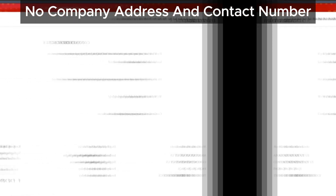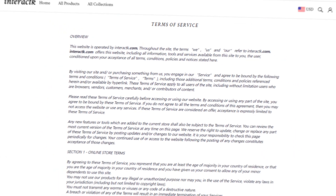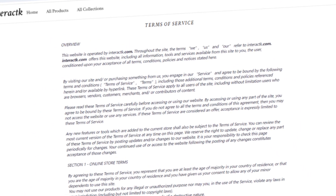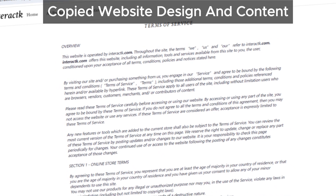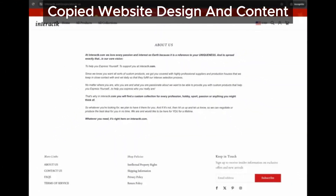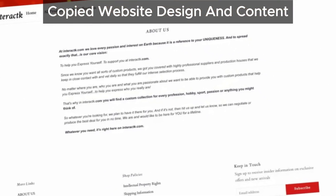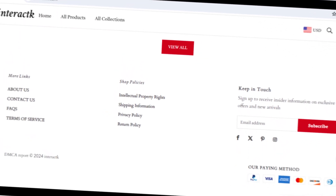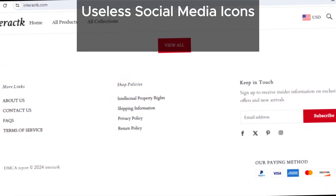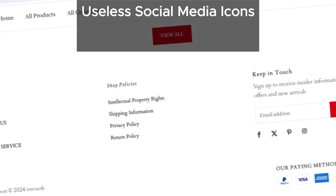Next, let's take a peek at the website design. Ever felt like you've seen it somewhere before? That's because interact's design and content, along with its about us section, seem to be straight out of the sketchy website playbook.